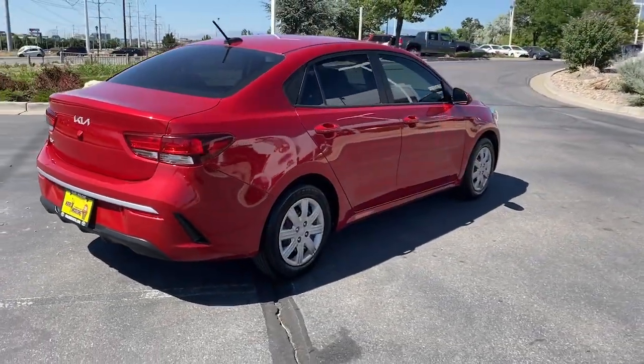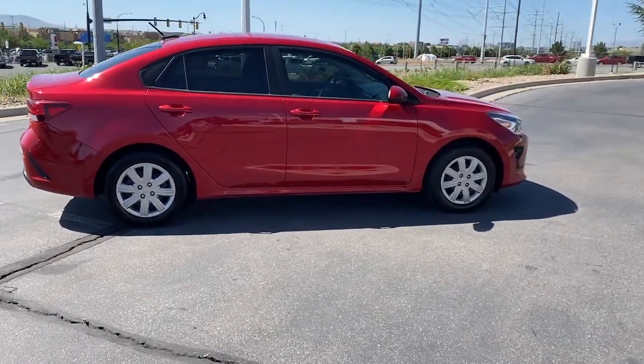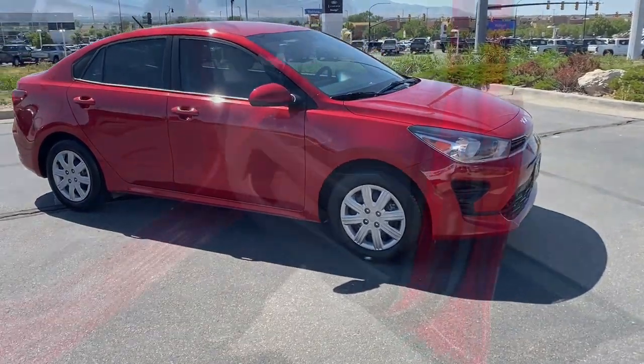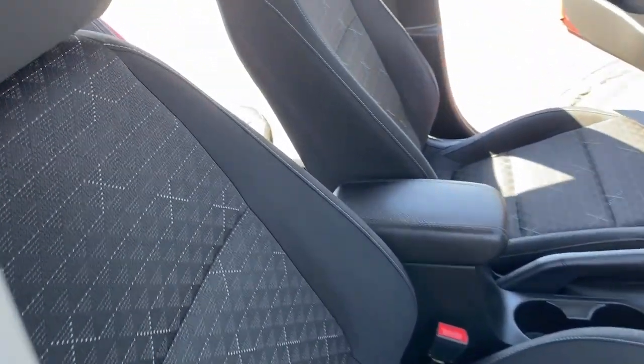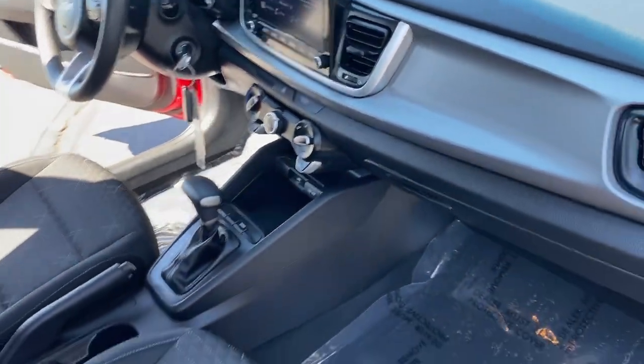These are just some of the great options this vehicle comes with: heated mirrors, steering wheel audio controls, electronic stability control, alarm, intermittent wipers, traction control, passenger vanity mirror, tire pressure monitoring system, adjustable steering wheel, and trip computer.